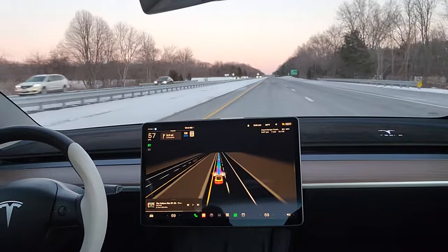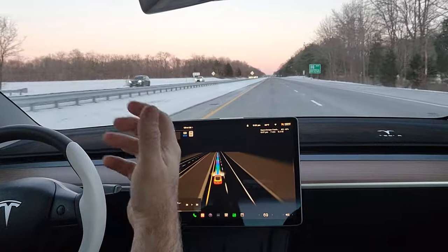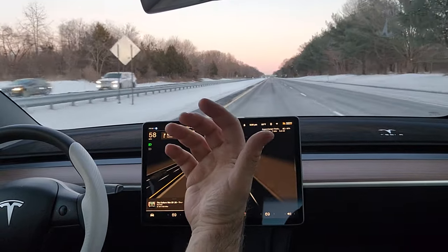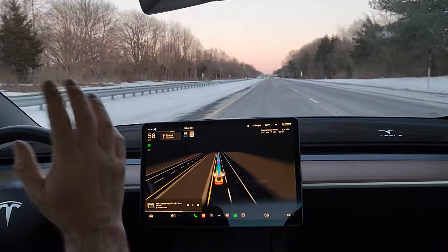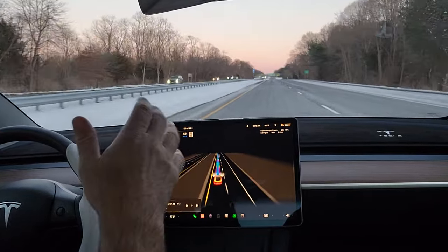Here in New Jersey we don't typically do the exact speed limit — police officers give you a grace of anywhere from five to seven miles an hour over. But this is one thing that has happened: in full self-driving, there's nobody in front of me, but this car does not want to go to the right for some reason.